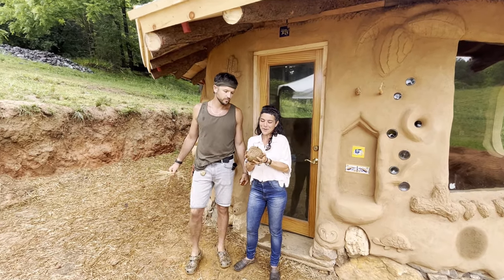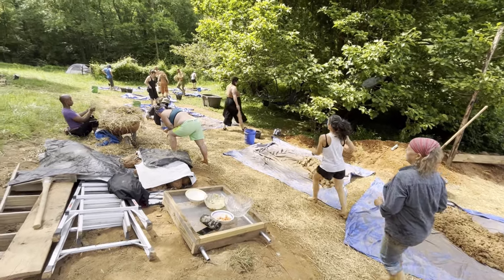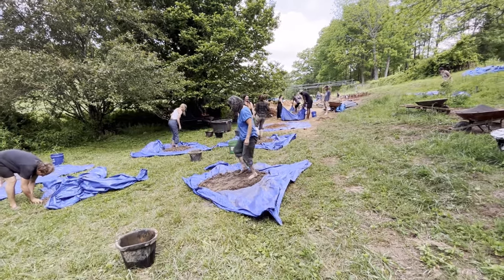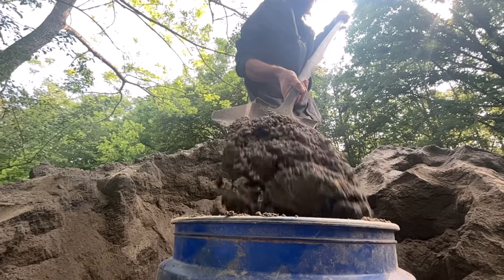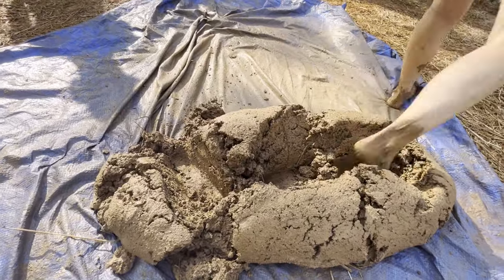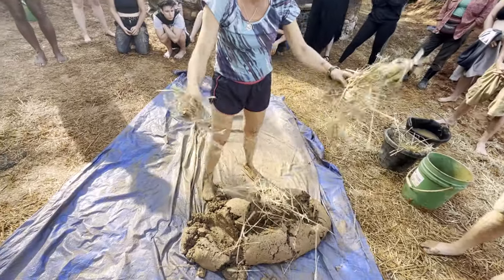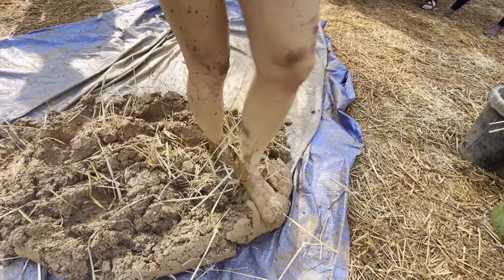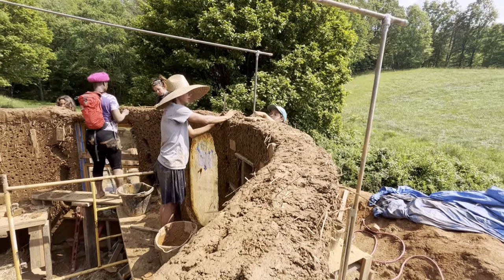I'm holding a bread of cob right now that we made on a tarp, mixing with our feet and hands. It's made out of sand, clay, and straw. The sand is the structural piece — it provides the strength of the material. The clay is what bonds it together; it's the glue. And the straw is what connects everything in order to make the whole house a single piece, so there's no separation between the materials.